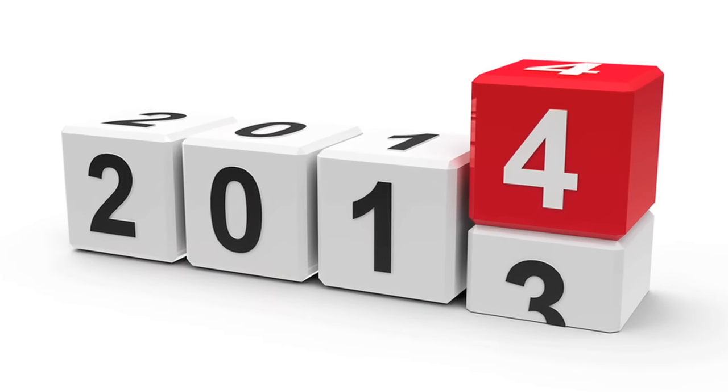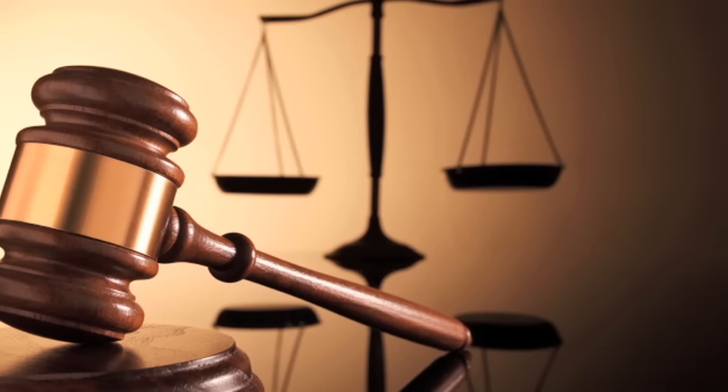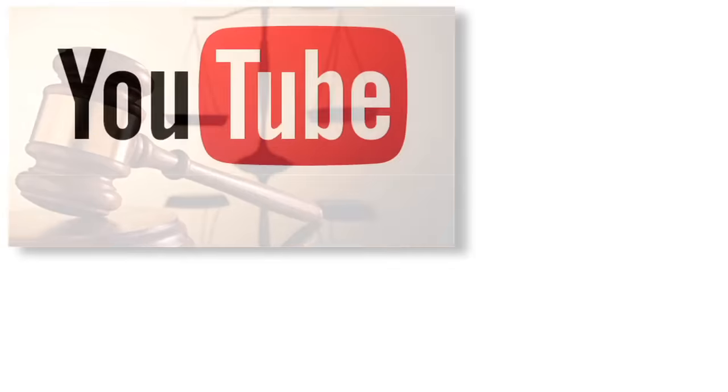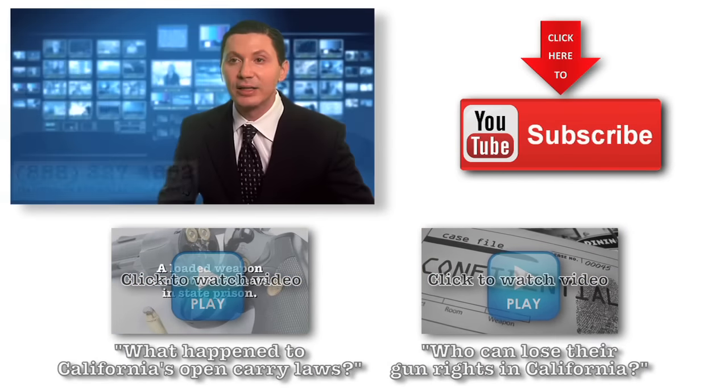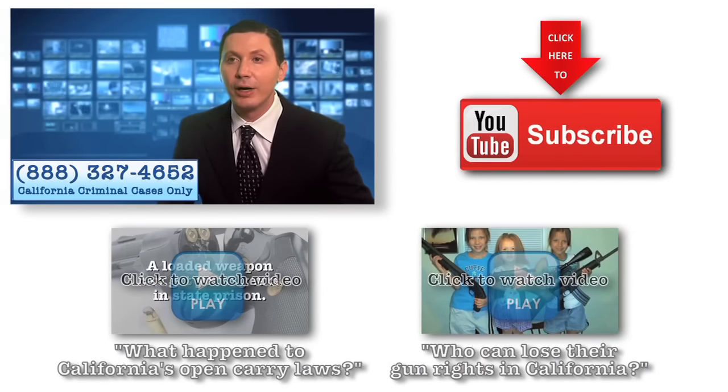Now this may change — as I said, the law is developing. We invite you to subscribe to our YouTube channel, and we will provide you with regular updates of legislative and judicial developments in this area.